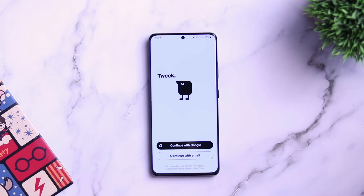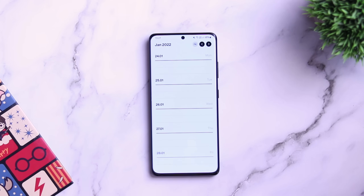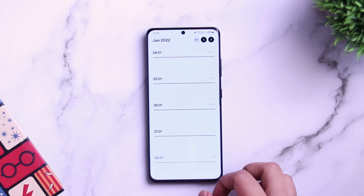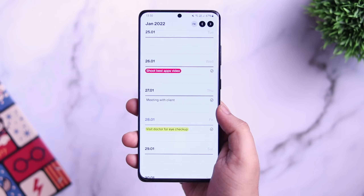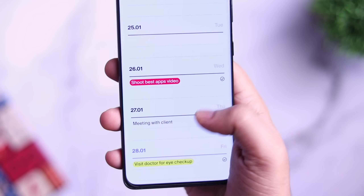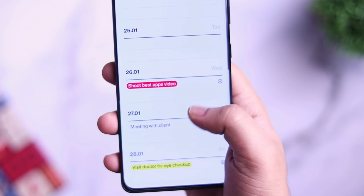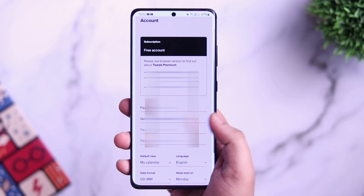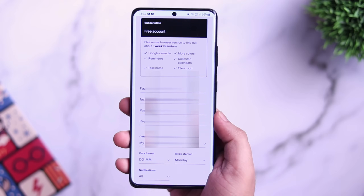Tweak is a to-do list app that helps you organize your tasks and collaborate on them online with your team or friends. It provides a weekly calendar view where you just need to select the date and add your task. You can highlight it by choosing different colors, and once the task is complete you can simply strike it off. It's probably one of the easiest ways to look at your tasks on a weekly basis, and the best part is it lets you sync all of them to your Google Calendar.